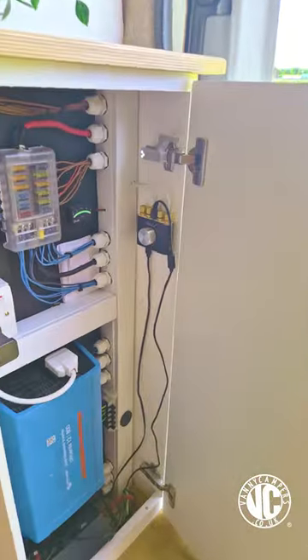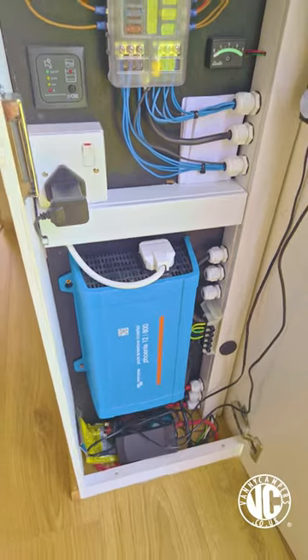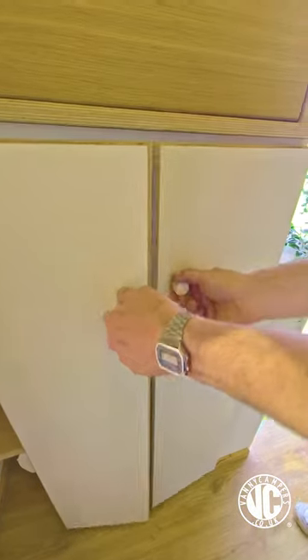The electrical system is powered by a 370 watt solar through two 100 amp hour batteries, so you will be fully off-grid.